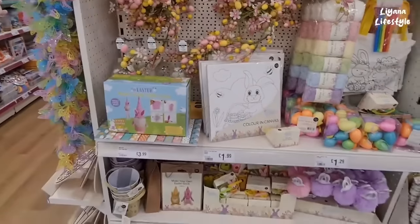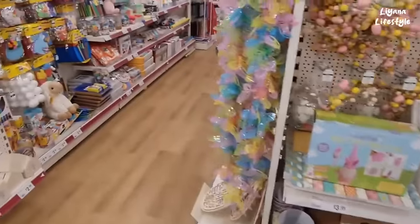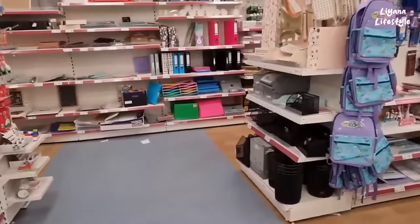A few other garlands, stickers, they've got these butterflies and then this is a crystal kit — create on Easter bath bombs, artist paints. And then we have the shredded paper, stickers, and a few more other stickers and kits. They've got some craft items here for Easter. Actually quite a lot of this is downstairs.